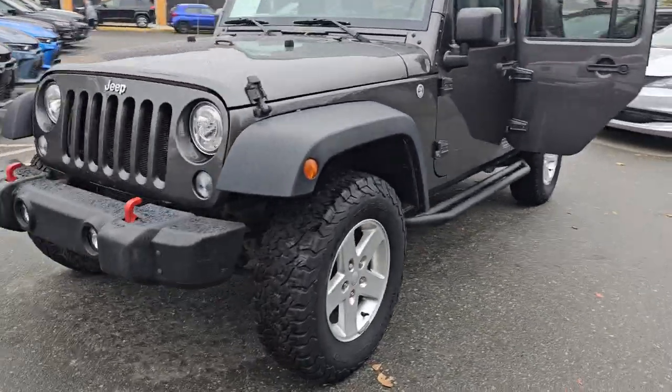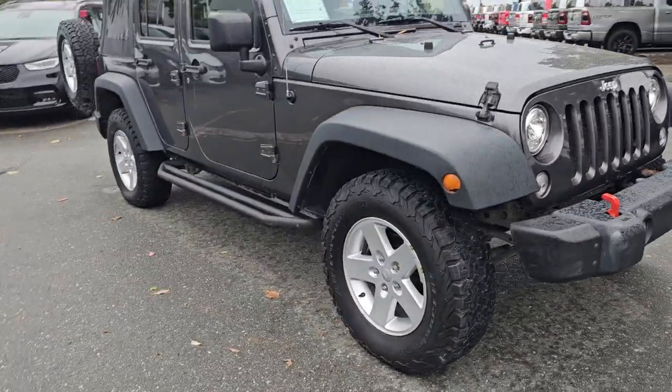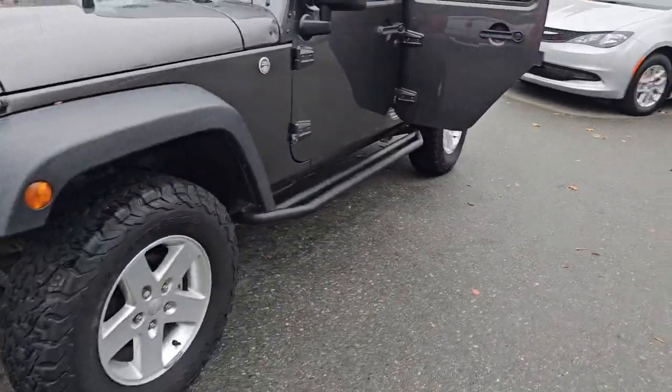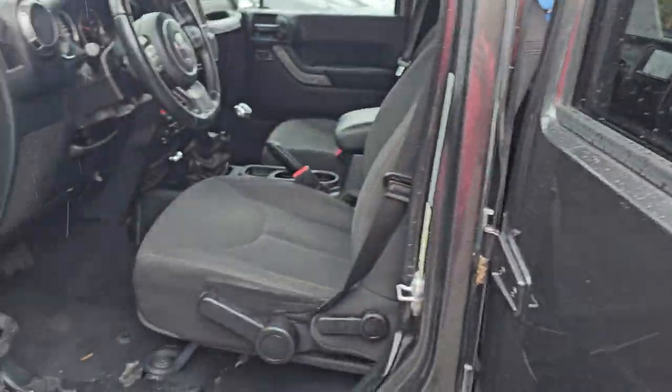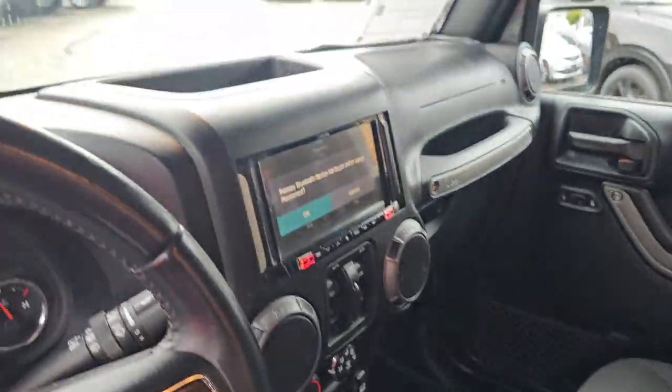Alright, this is just a quick little walk around on it. Side steps are on it. Soft top, cloth seats. 3.6L PentaStar V6 engine. Has about 85,000K on it.